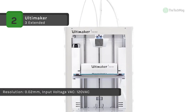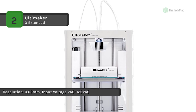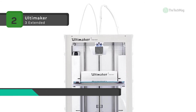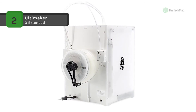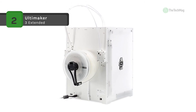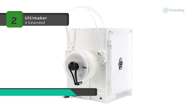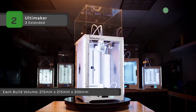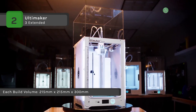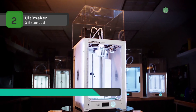Besides, it has a powerful low noise fan system featuring two new radial fans and fan shrouds, which creates greater pressure build-up for improved airflow. This ensures better cooling, high quality bridging, faster print runs, and smooth print surfaces. Moreover, it is equipped with print core LED lights that optimize the 3D printing experience by alerting the user when any interaction is needed.